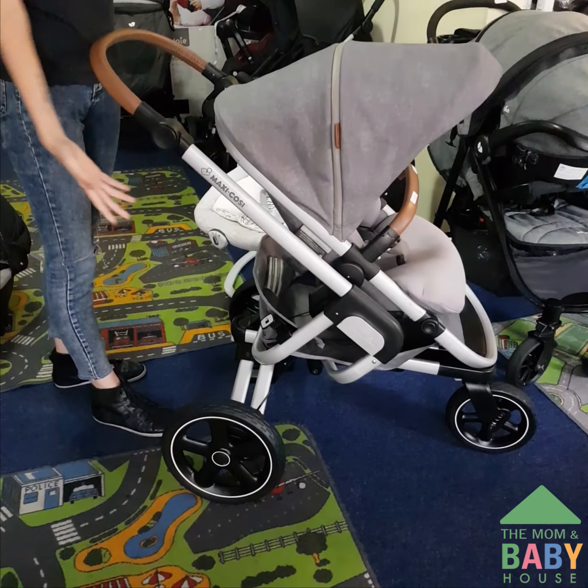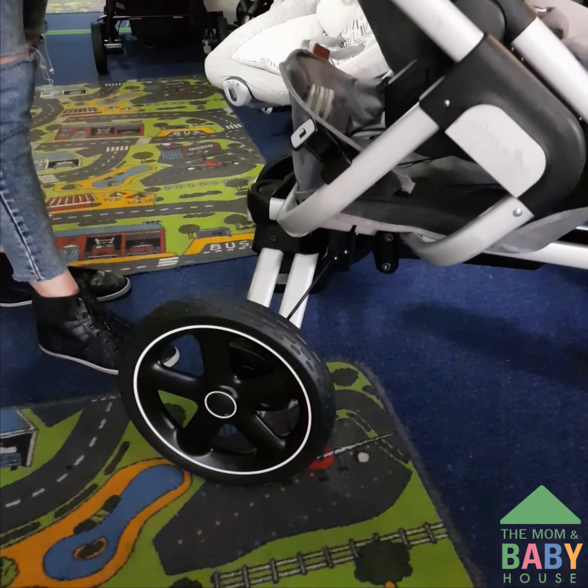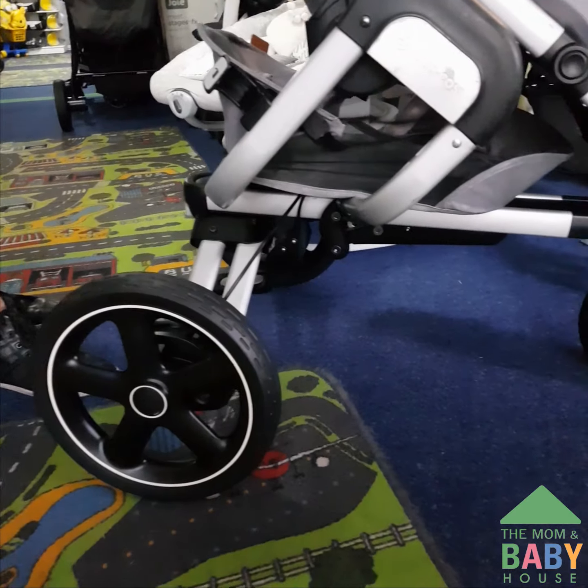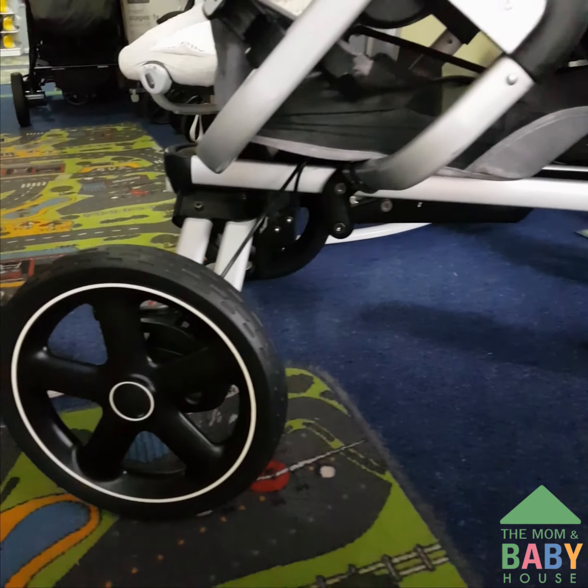Now let's talk about the wheels. This is an all-terrain three-wheeler stroller that has shock-absorbency wheels, and this is the only stroller we've seen with puncture-proof tires, which is amazing.